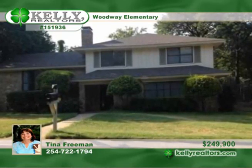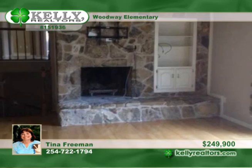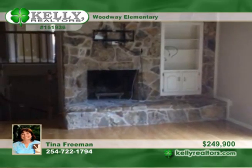The price has been reduced on this large 5 bedroom 3 bath home in Woodway. The downstairs game room is complete with a fireplace.